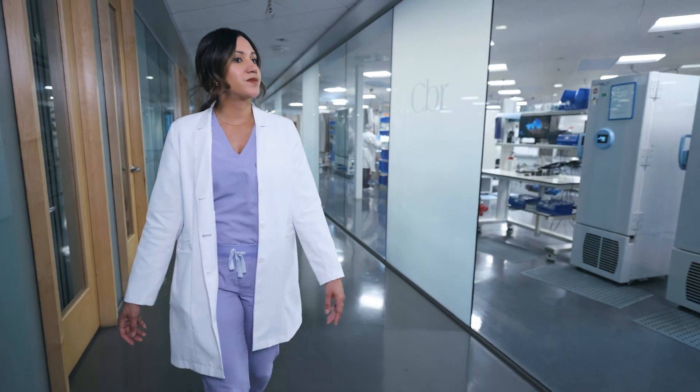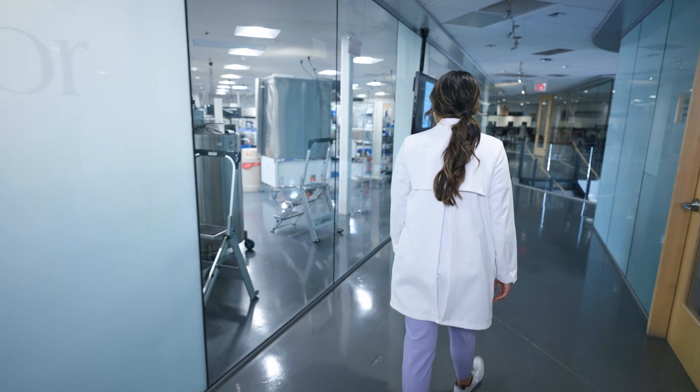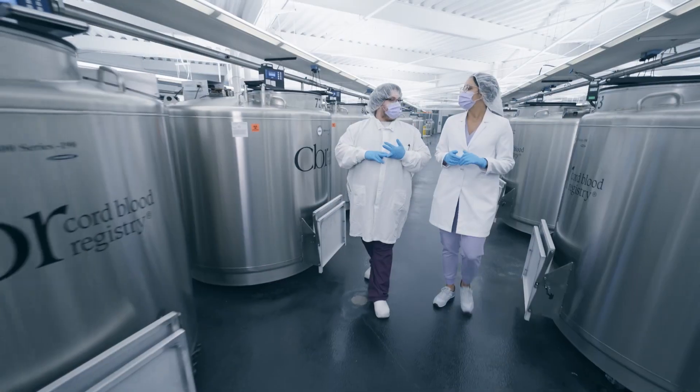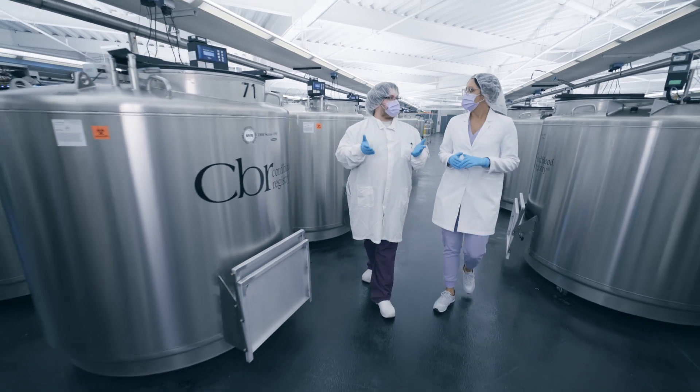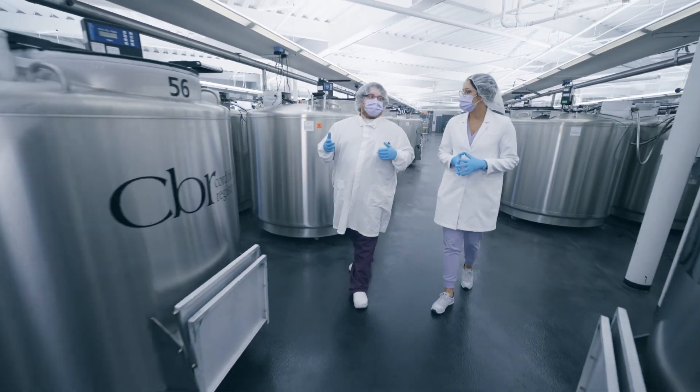Thirty years ago, the team at CBR recognized the power and potential inside the umbilical cord and set out to help families capture this amazing resource. Since then, they've processed and stored nearly a million stem cell collections from families all over the world.